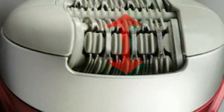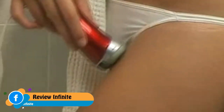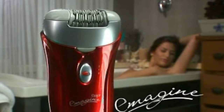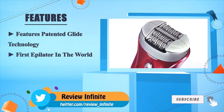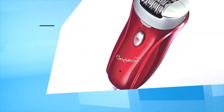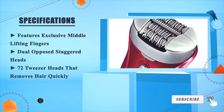The 17-millimeter disc opening provides the optimal radius to effectively and painlessly remove hair. The Emagine removes hairs as short as half a millimeter and is gentle enough to remove fine facial hair. It is perfect for removing all hair on the underarms, bikini line, and legs. New silver ion technology provides antimicrobial protection, and the epilator can be quickly and easily cleaned with the included brush. Less time, more comfort — Emagine. Features patented Glide Technology, is the first epilator in the world with 72 tweezer heads, and features exclusive middle lifting fingers with dual opposed staggered heads.